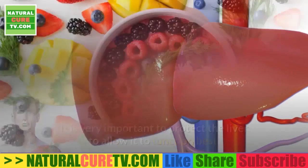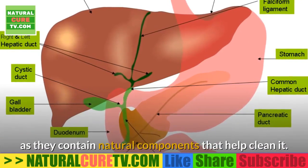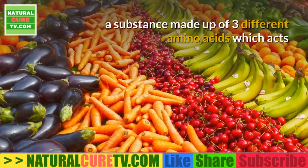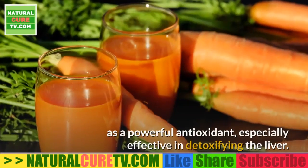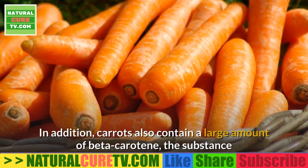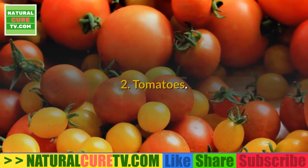Foods for cleansing the liver: it is very important to protect the liver to allow it to function best. The following foods are excellent natural solutions for treating liver problems as they contain natural components that help clean it. 1. Carrots — carrots are an excellent source of glutathione, a substance made up of three different amino acids which acts as a powerful antioxidant, especially effective in detoxifying the liver. Carrots also contain a large amount of beta-carotene, which the body converts into vitamin A.